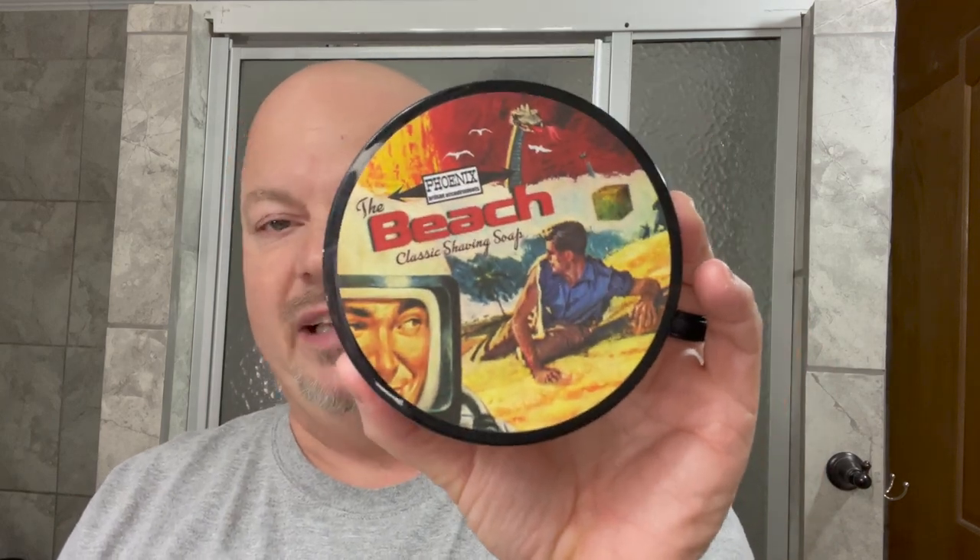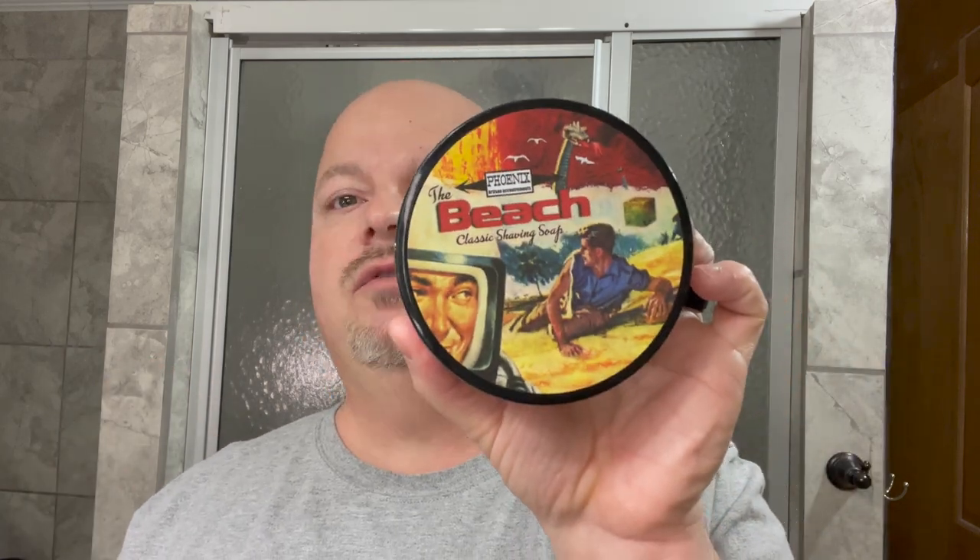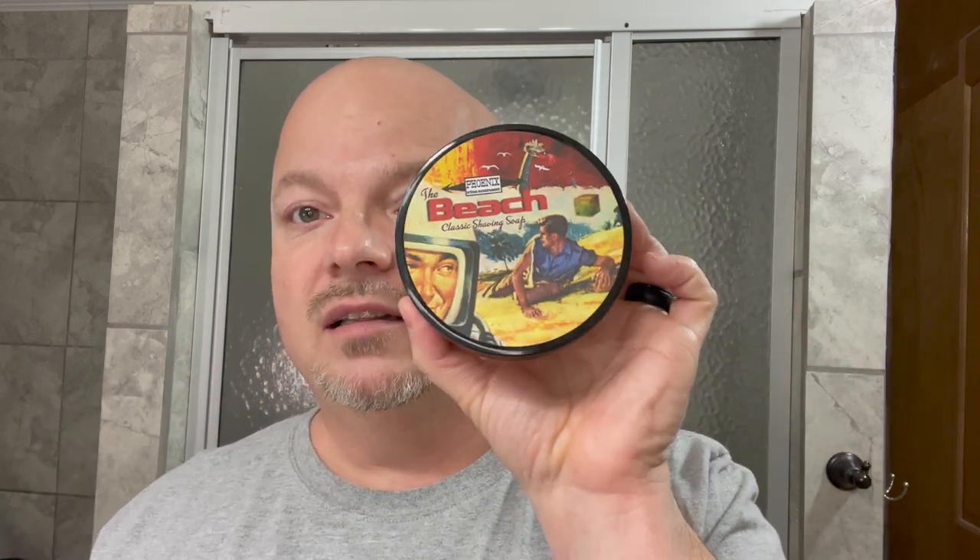And my number one scent from PAA, and it has been this way for many, many years — it's one he made fairly early on — is The Beach. This reminds me very much of Coppertone from the 70s, Hawaiian Tropic, something like that. When you smell it, it absolutely reminds you of that suntan lotion at the beach. And this is another one where if you get the aftershave splash, it lasts a long, long time. My absolute favorite scent of all time from PAA: The Beach.